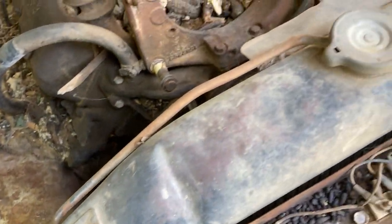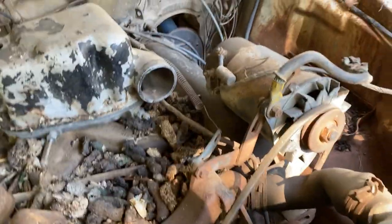Yeah, I definitely need to put my hazmat suit on and get this cleaned up. Oh my goodness — that's a heavy hood.